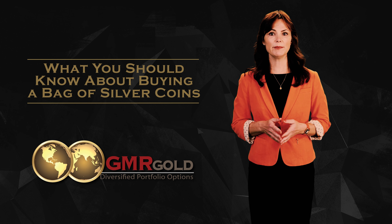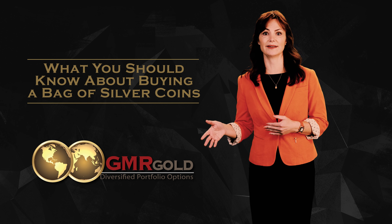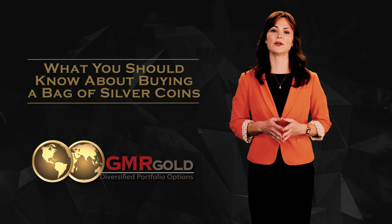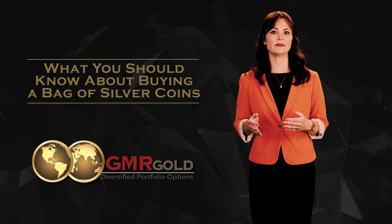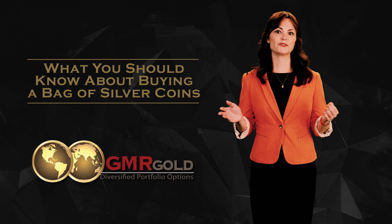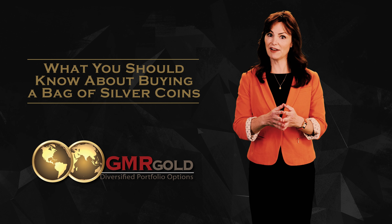At a time when paper money is worth less and less, these coins are retaining their value, and with the increase in value of silver, increasing in value almost daily. Remember, these coins are legal tender and still have purchasing power.